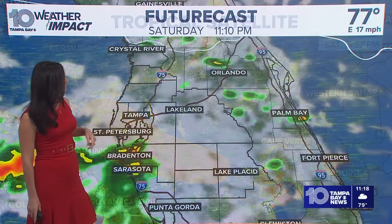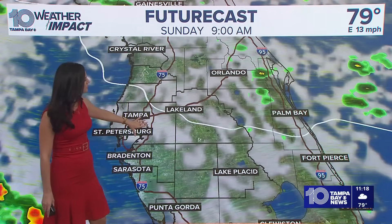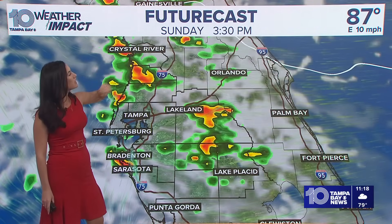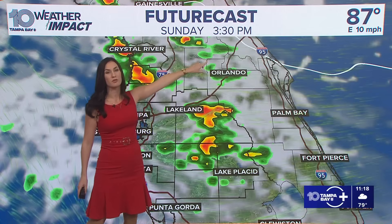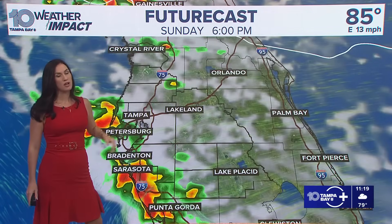That's the system I just looked at. On the future cast, you'll see how the rain will be in a similar pattern tomorrow, driven by that easterly wind that will be breezy at times. Around 3:30 tomorrow afternoon, we'll have better scattered showers across the region, but not a washout by any means.